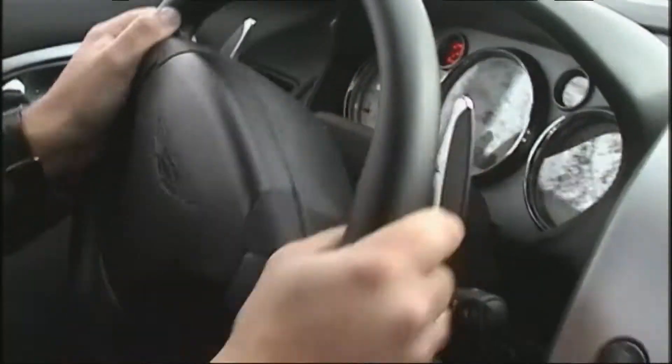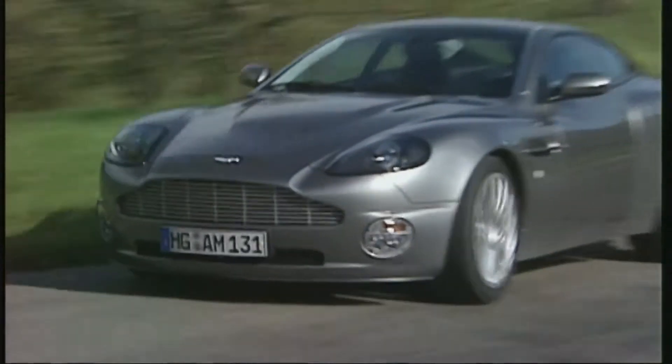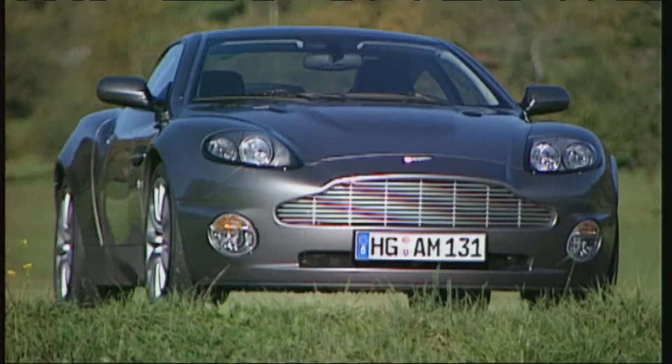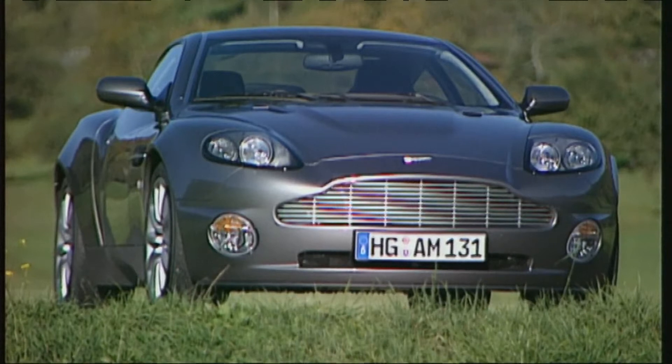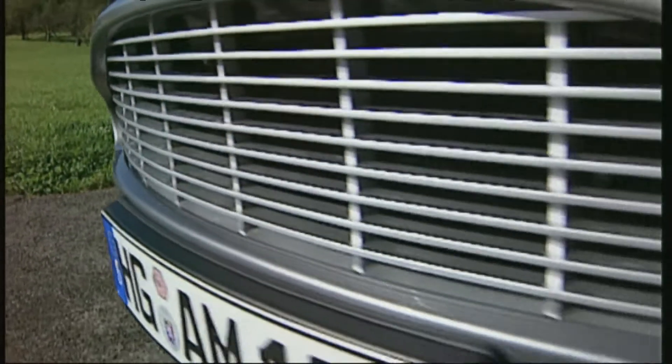The very rigid chassis, the drivetrain, the motor — all in all, the Aston Martin counts as one of the most beautiful sports cars ever built.